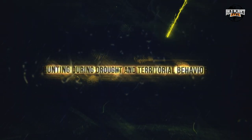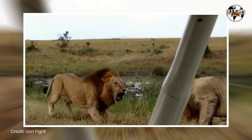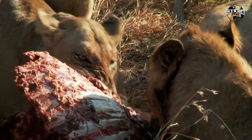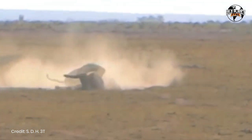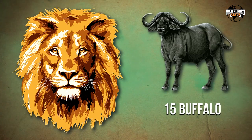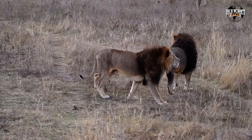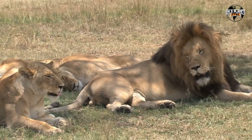Hunting During Drought and Territorial Behavior. During periods of drought, lions may go on a killing spree when encountering herds of weak or vulnerable animals. In some instances, they may kill more prey than they can consume. These events have been documented during severe droughts, such as the one that occurred in 1964, when a pride of lions killed 15 buffalo near Punda Maria. Lion territorial behavior is complex, with prides splitting up and reuniting, and hunting grounds shifting as the seasons change and prey move around.